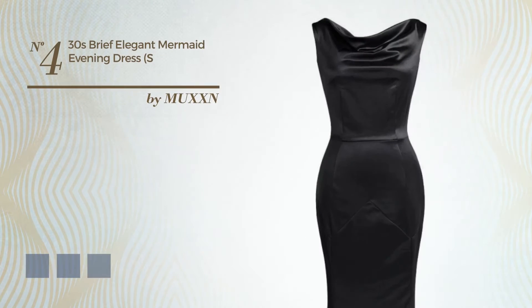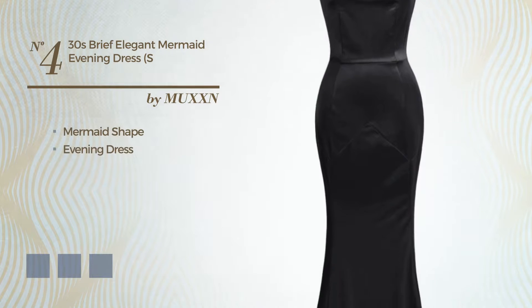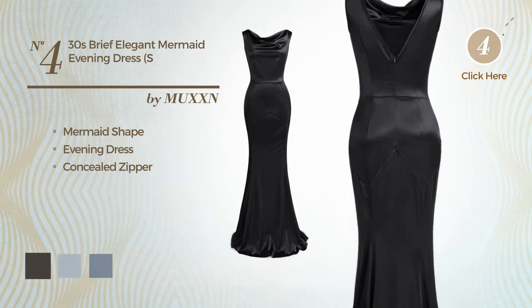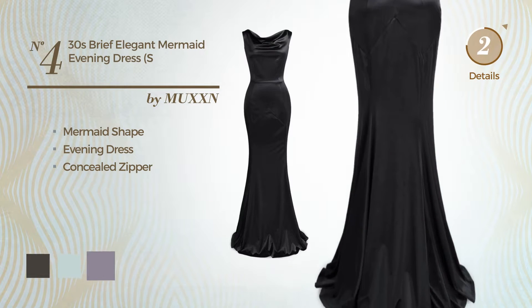Number 4. An elegant mermaid evening dress, including concealed zipper. Available in 7 color variations, like black ink, pale blue, and purple ash.